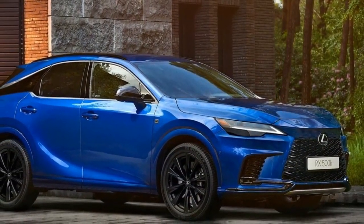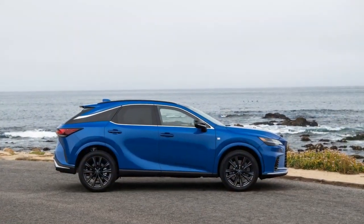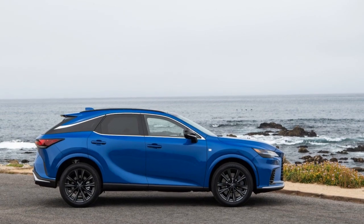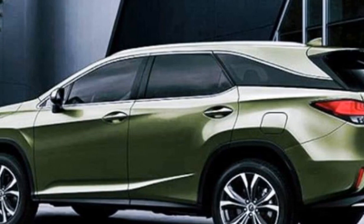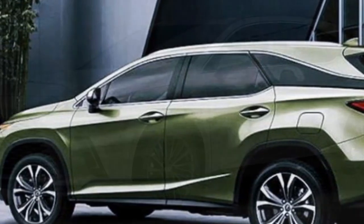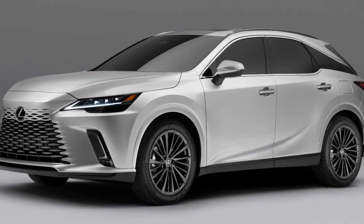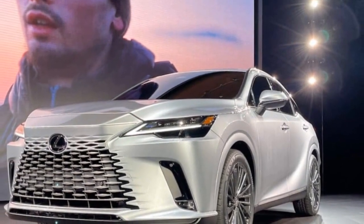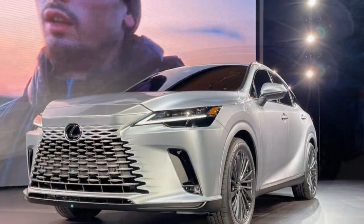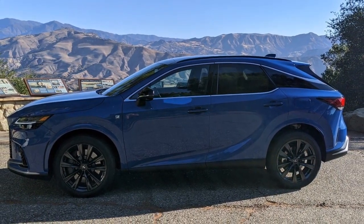Interior Refinement: the previous generation RX was a high-water mark for interior comfort, and nothing has changed. The seats are comfortable, and the whole cabin features premium materials. Despite the numbers reading similarly to the outgoing models, there's more practical room for everyone, including those in the rear. There's no third row for this generation, so if you need to transport more than five people, it's time to look elsewhere, or perhaps at a larger Lexus LX. What makes us particularly happy is the new touchscreen, voice-controlled infotainment system, and lack of the annoying trackpad interface that blighted Lexus for years.